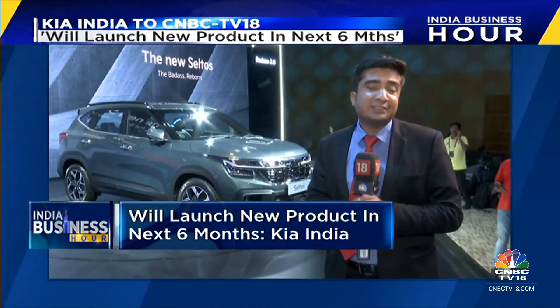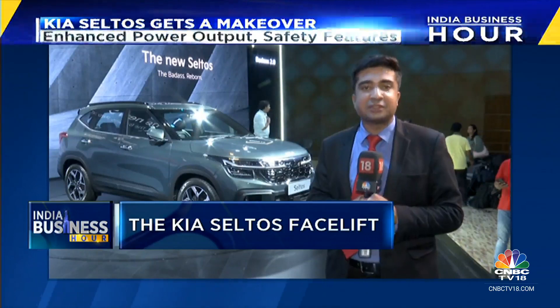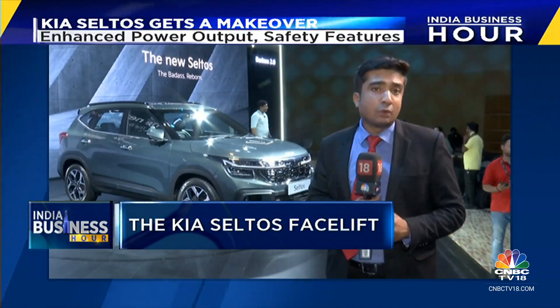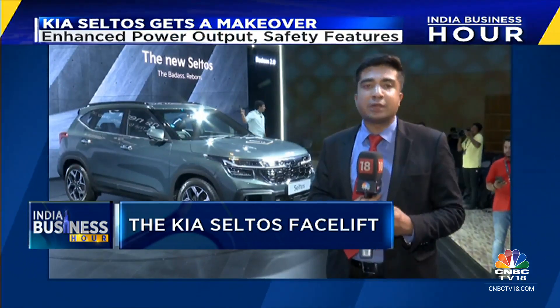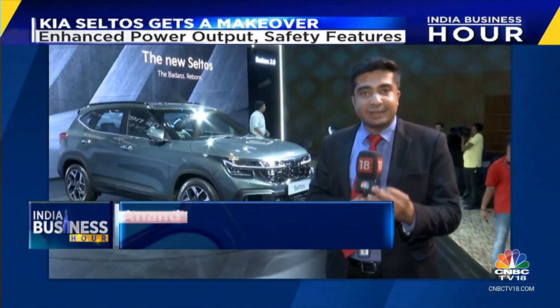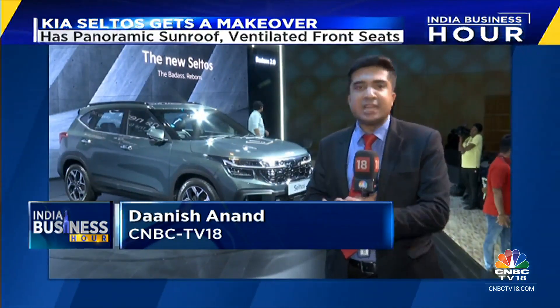Kia is confident about this year and is seeing good demand across segments, hoping to grow faster than the industry in the current financial year. The company will also enter a new segment in 2025, launching its first ever made-in-India EV, which is specifically designed for India, entering the affordable EV segment.